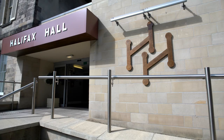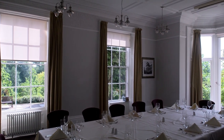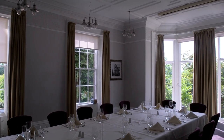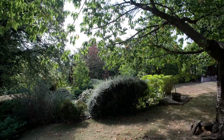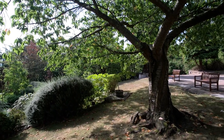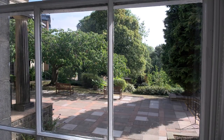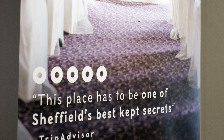We host our short courses at the beautiful period mansion Halifax Hall in Sheffield, that has been transformed into an outstanding and individual conference venue and boutique hotel. Halifax Hall is located within the University of Sheffield's Encliffe Student Village on the west side of the city centre, with comfortable function rooms and state of the art facilities, along with excellent catering, making it the perfect location for attending our training days.